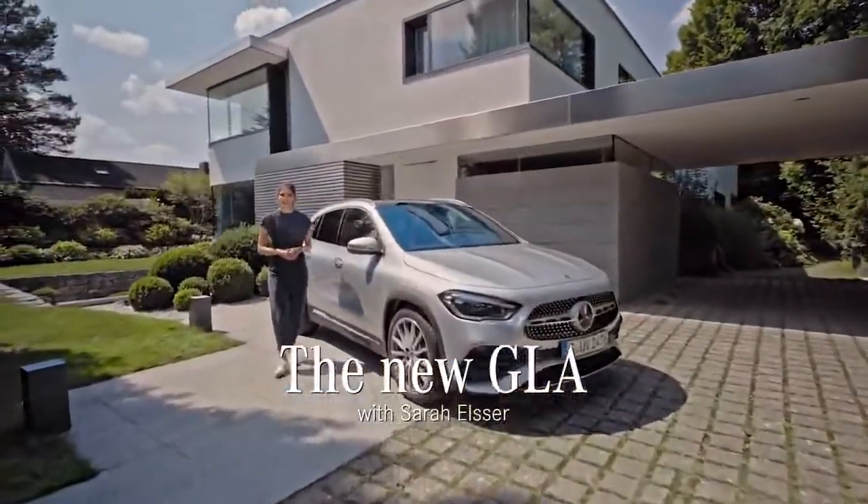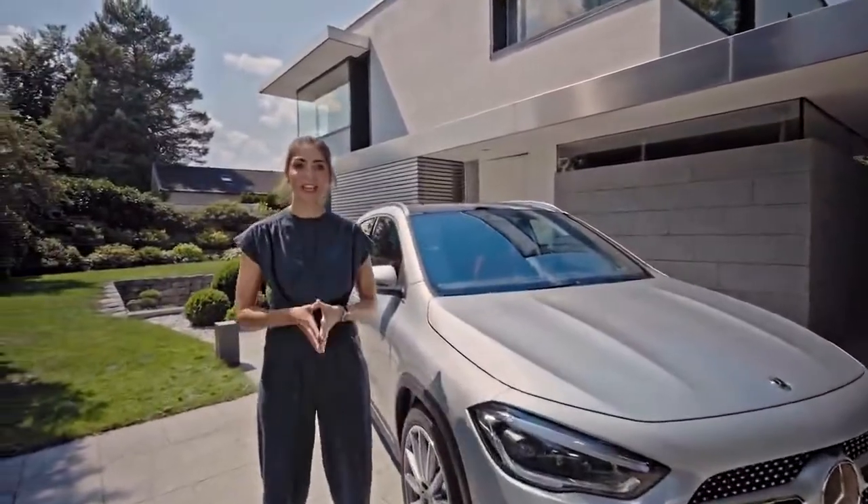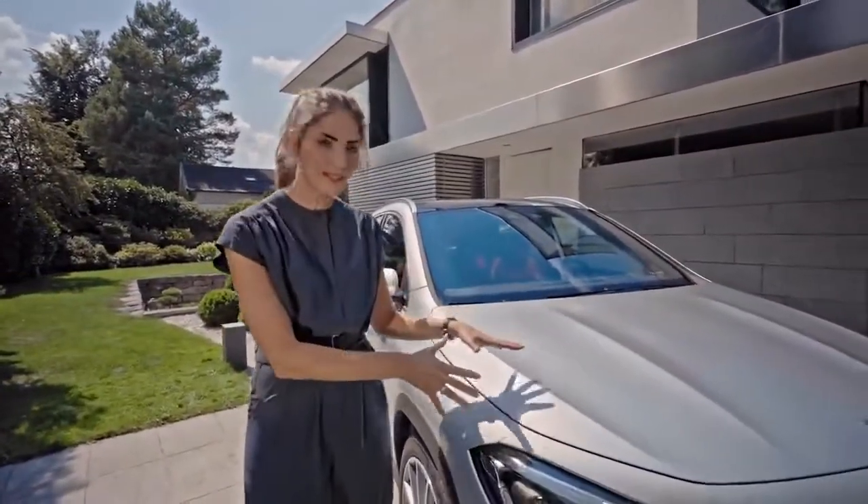Hi guys, I'm Sarah Elzer, I'm a tech and automotive host and today is a special day for me. I've been given a chance to test drive a car which combines both of my passions: the new Mercedes-Benz GLA.